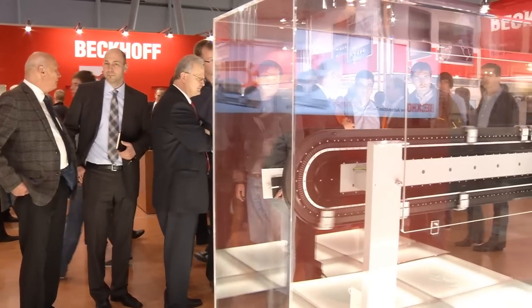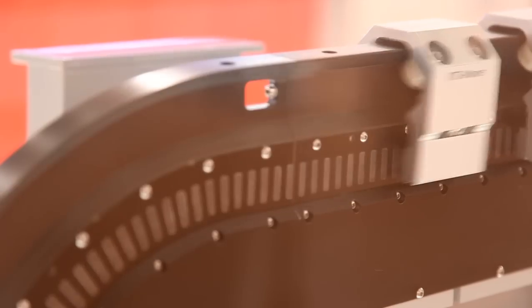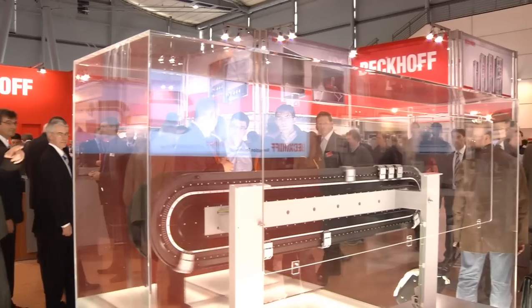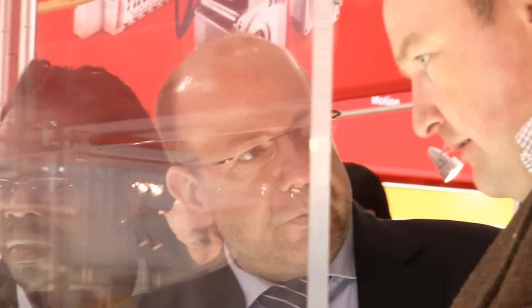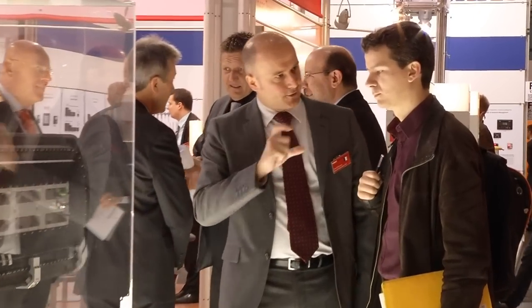One highlight of the fair already came the day after the opening with the XTS linear transport system from Beckhoff. The motor of the XTS system is fully integrated into the mechanical guide rails. One or more wireless movers can access virtually any highly dynamic route configuration up to 4 meters per second, revolutionizing XTS drive technology in a compact design and enabling entirely new machine concepts.